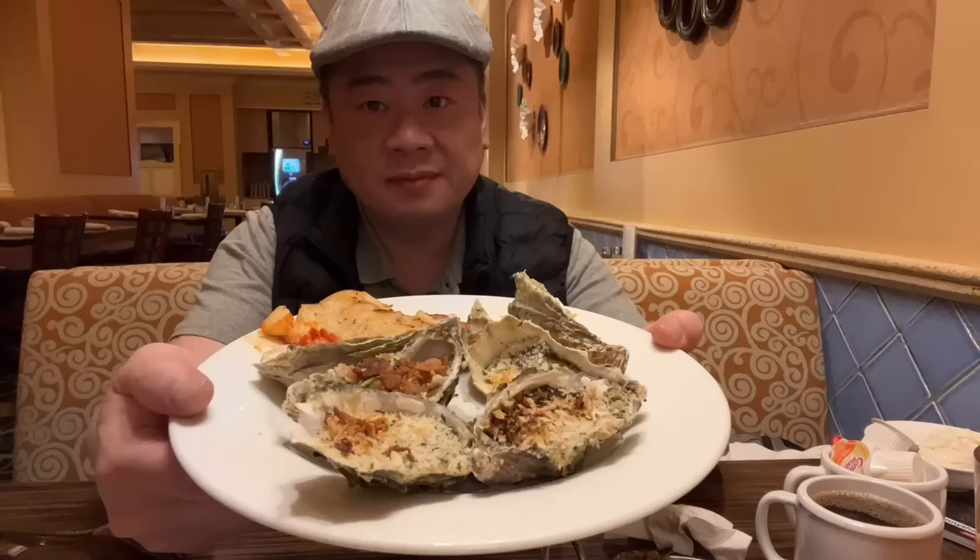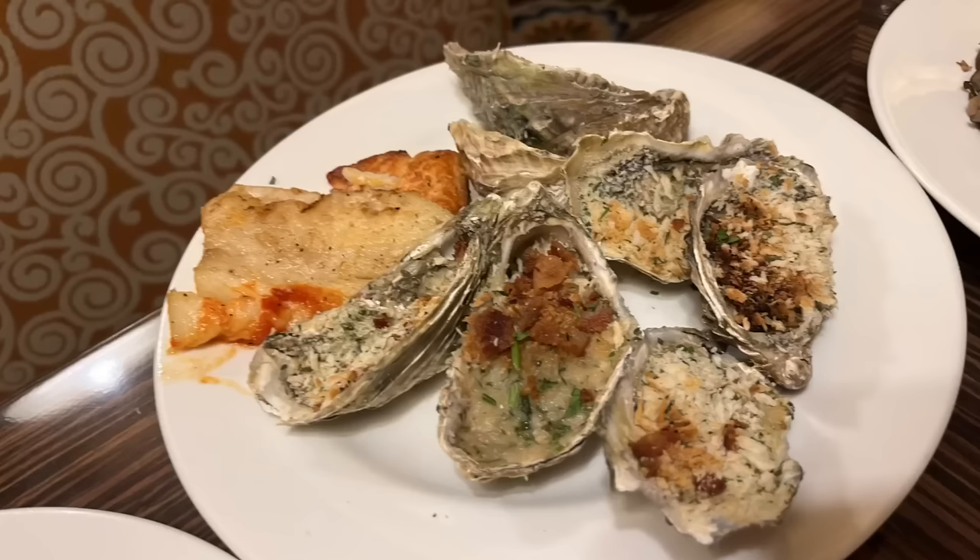Next we have Oysters Rockefeller, a piece of salmon, and a piece of the other fish that was next to the salmon on the buffet line — I no longer remember what it is. Let's try the fish next to the salmon — it's a tasty fish. This would be perfect fried as fish and chips.